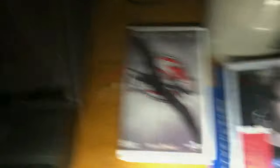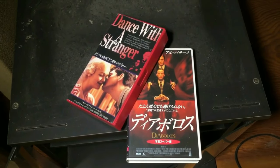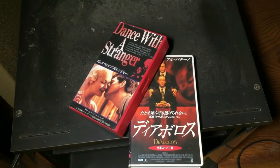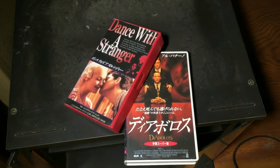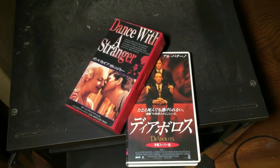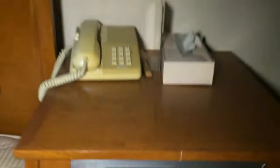Devil's Advocate with Keanu Reeves. Another one is Dance with a Stranger - it's got Miranda Richardson, who played Elizabeth in Blackadder. Strangely, this clock is still going - 5:34 - that's the right time.